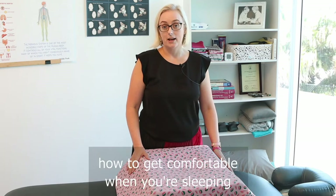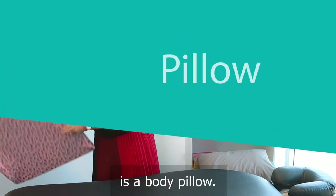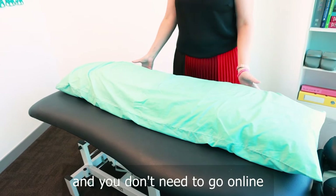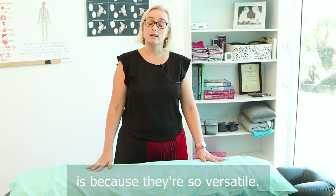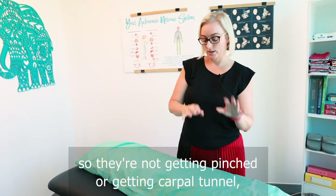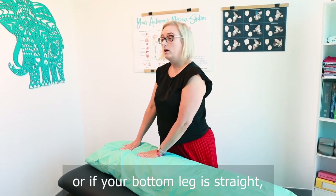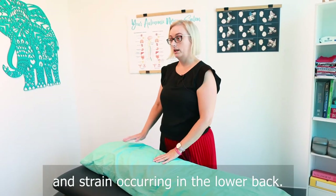Next up, we get asked a lot about how to get comfortable when you're sleeping and you're pregnant. My favourite go-to is a body pillow — just a long normal pillow. They are not expensive and you don't need to go online and buy a special pregnancy pillow. They are a bit space consuming in the bed, however the reason I really like them is because they're so versatile. You can wrap your arms around them so they're not getting pinched or getting carpal tunnel. You can tuck it underneath your belly if your belly is getting quite large and dragging you over. And you can hold it in between your knees, or if your bottom leg is straight, just bend the top leg over on top of it, and that stops the pelvis from rolling and strain occurring in the lower back.